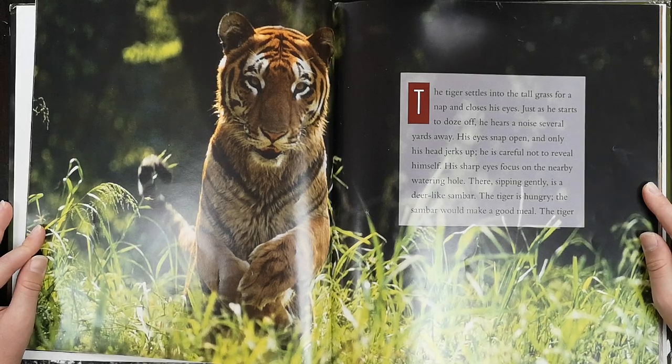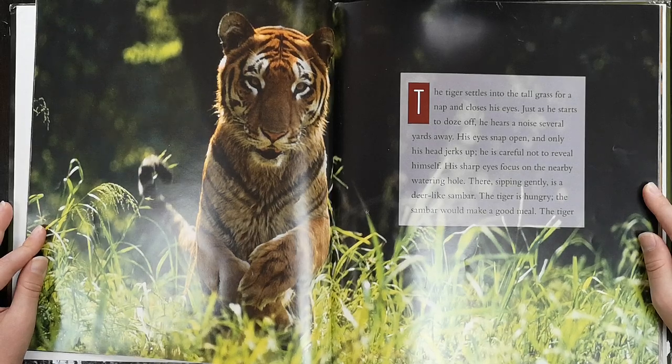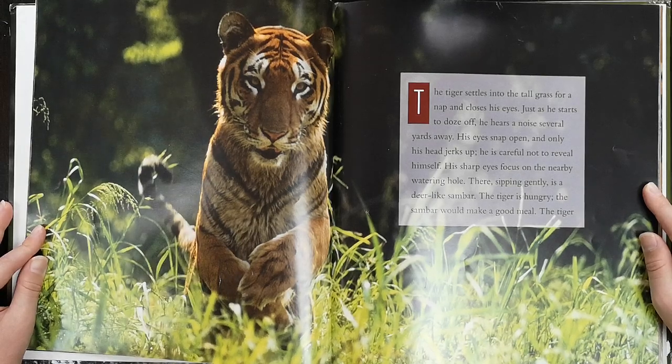His eyes snap open and only his head jerks up. He is careful not to reveal himself. His sharp eyes focus on the nearby watering hole. There, sipping gently, is a deer-like sambhar. The tiger is hungry. The sambhar will make a good meal.